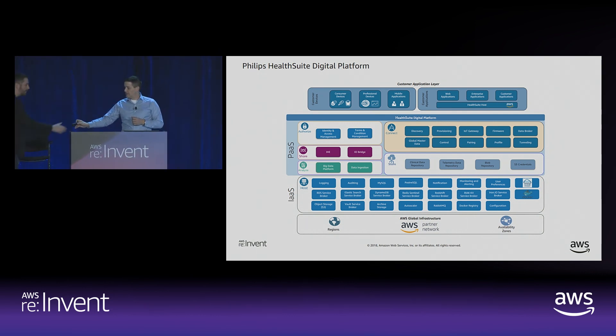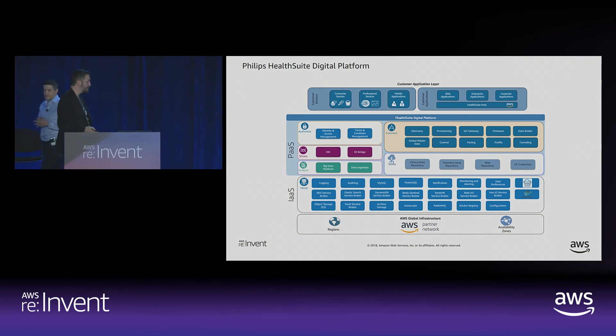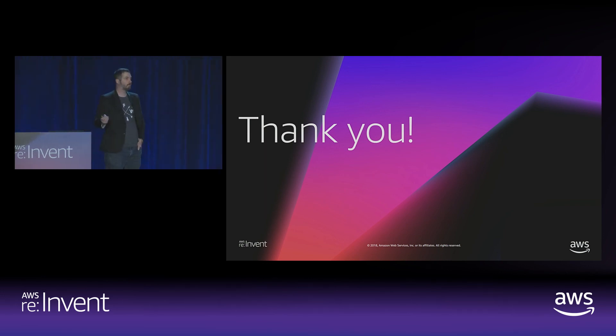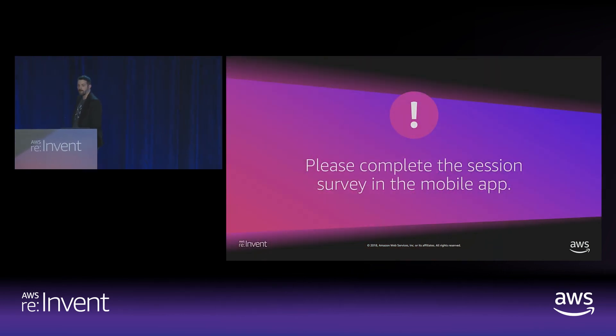Back to you, Chris. Well, I just want to say thanks Rich for presenting and talking about Philips' experience. Thank you everyone here — we appreciate it. We have a bit of time if anyone wants to take some questions. Thank you for your time, don't forget to fill out your survey. Have a wonderful day.